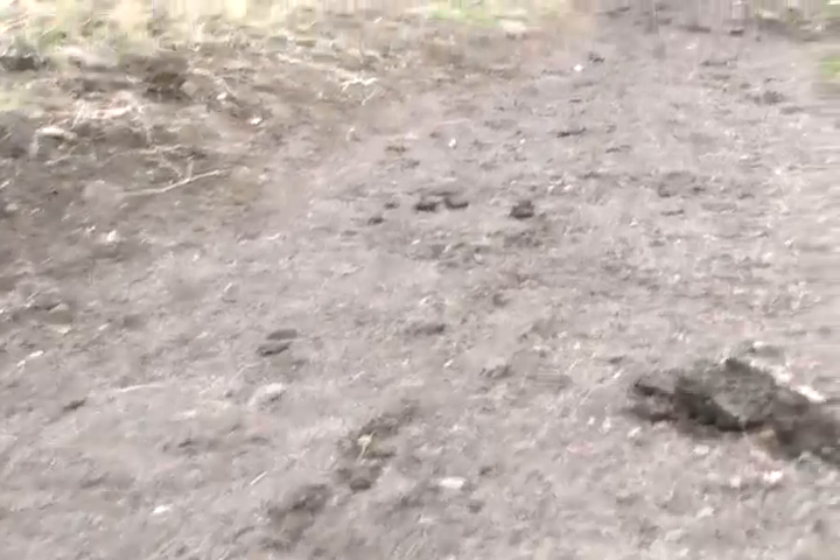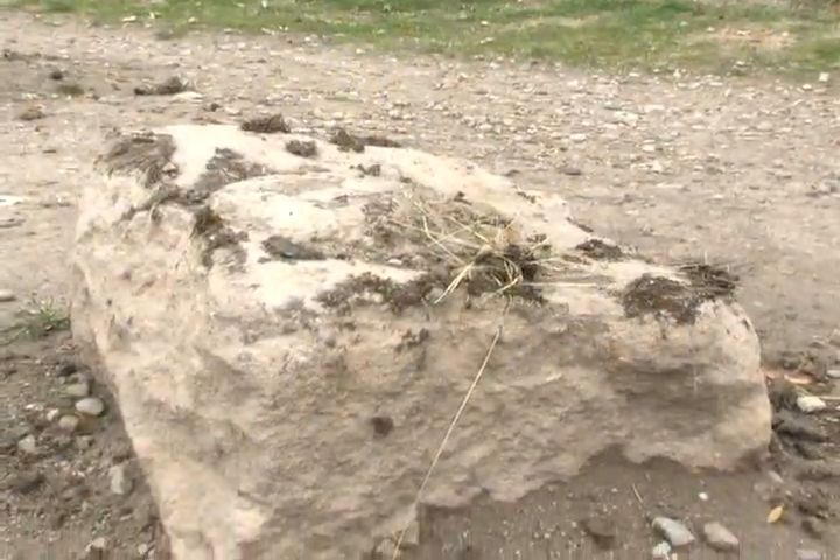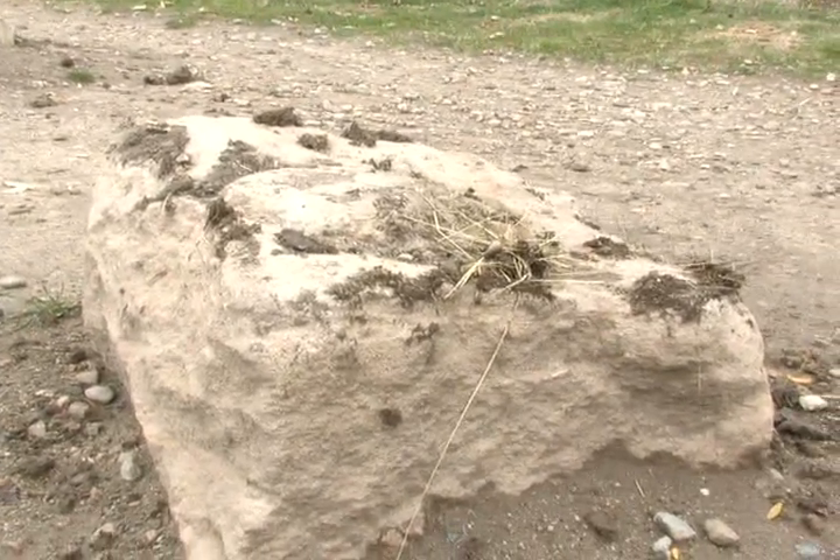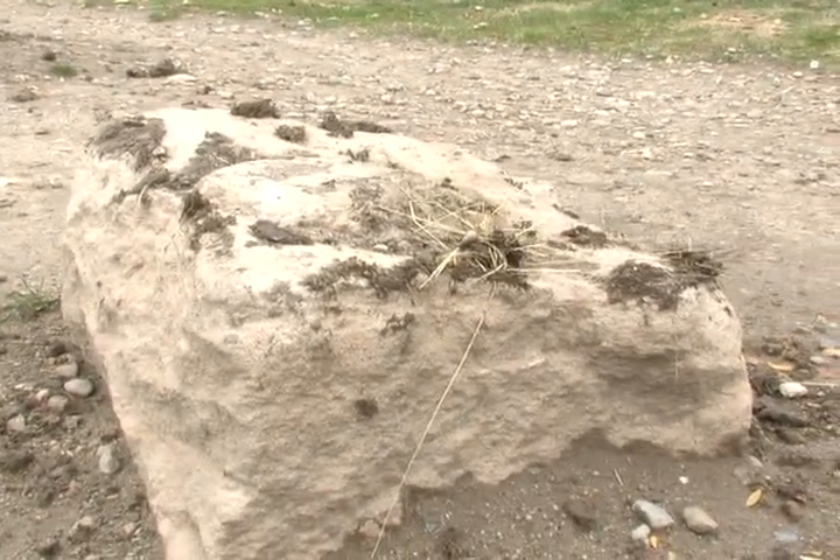Look at this up here. Somebody shouldn't have been on this trail — lifting up clumps of mud like this. Look right here. People have come off the trail and used this rock to scrape the mud off their boots.